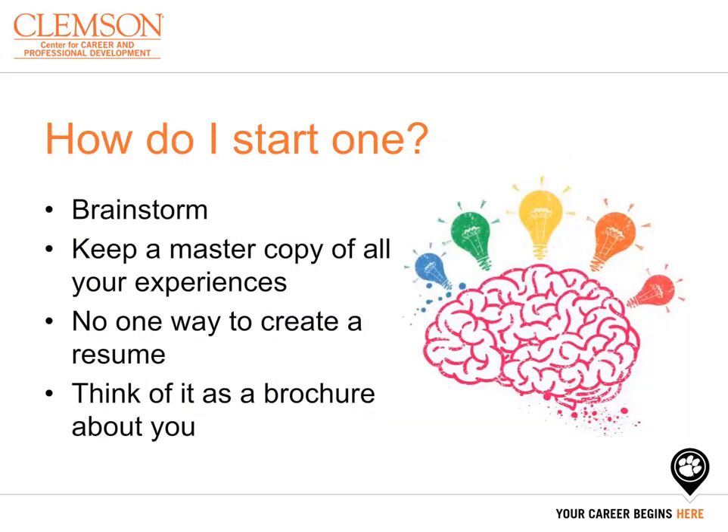Starting a resume is as easy as brainstorming. Keeping a master copy of all your experiences allows you to create a tailored document to highlight the experiences relevant to the job you are applying for. Remember, there is no one way to create a resume. Everyone's resume is going to be different in terms of structure, format, and content. You want to think of it as a brochure about yourself. Ultimately, ask yourself: what do you want an employer to know about you?